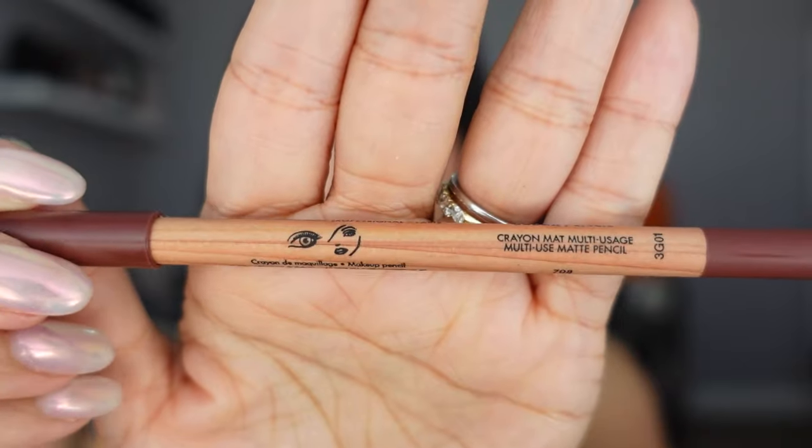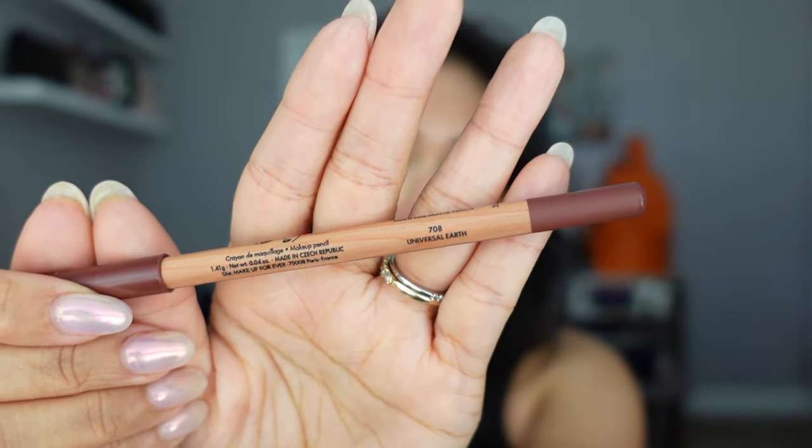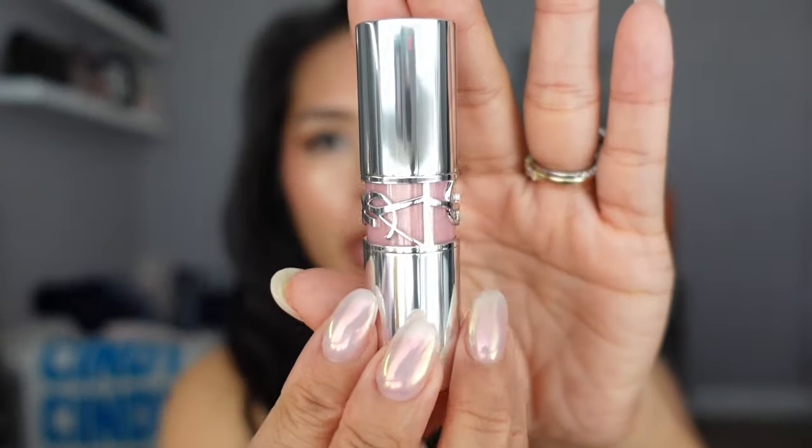On my lips I have a combo of three new things. Starting with the Makeup Forever Lip Liner in shade 708 Universal Earth — I regret missing out on the last savings event set. You can use it all over your face and eyes, though some shades aren't eye-safe. I love this formula — it's very creamy, doesn't tug on your lips. For my complexion it's a deep dark nude, like a medium darkish brown. I have this lined all around my lips and then filled in with the new YSL Love Shine in shade 202 Peachy Glow — it looks almost like a rosewood. This formula has more pigment than the original.